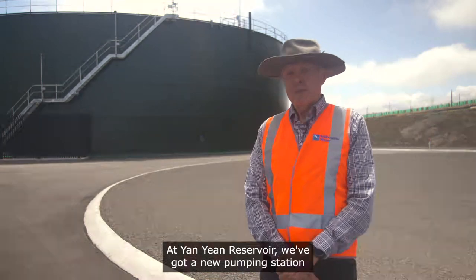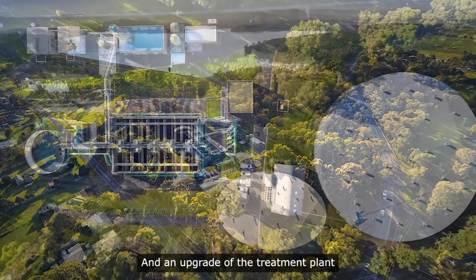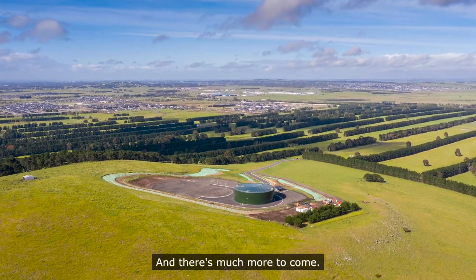At the Anyein Reservoir we've got a new pumping station to pump water into the pipeline, and an upgrade of the treatment plant that services that area. This area is developing enormously in recent years and there's much more to come.